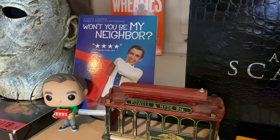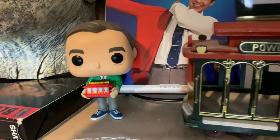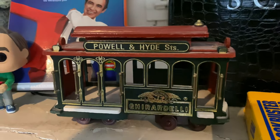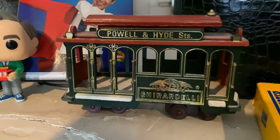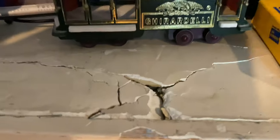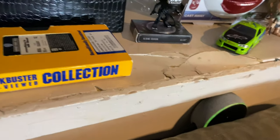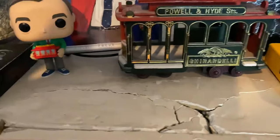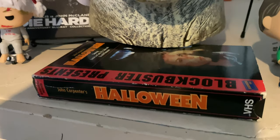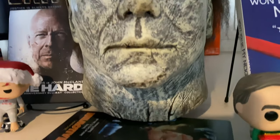Over here is Won't You Be My Neighbor with Mr. Rogers, who I watched as a kid. I saw this little train at a garage sale and it reminded me of the train from Mr. Rogers, so I bought it for about five bucks. Over here we have a Halloween Blockbuster Presents — another nostalgia piece — and right above it the 2018 Michael Myers mask.